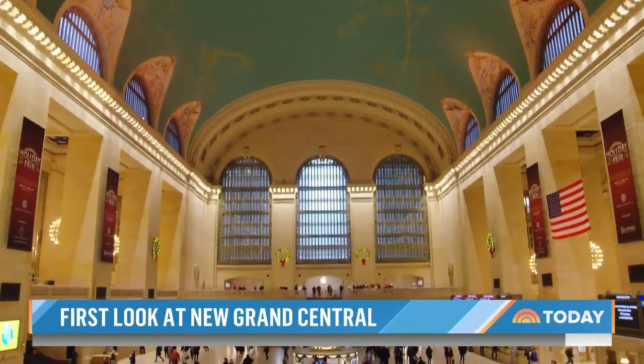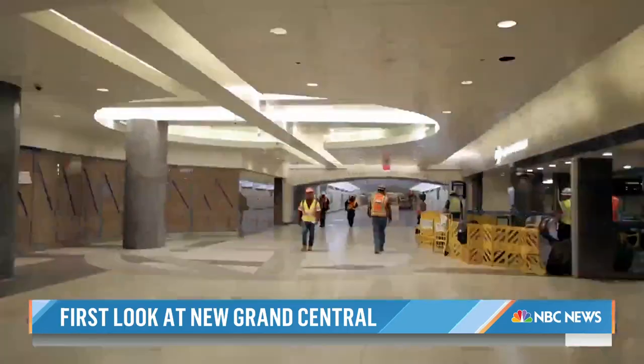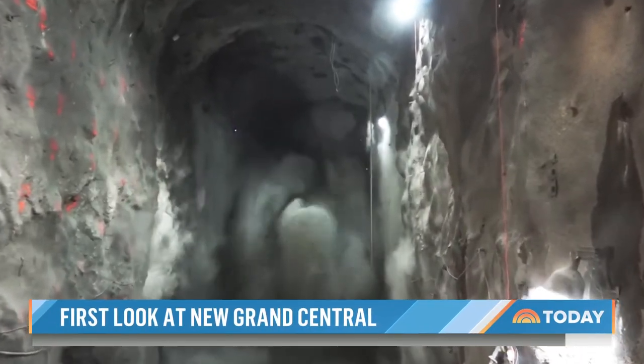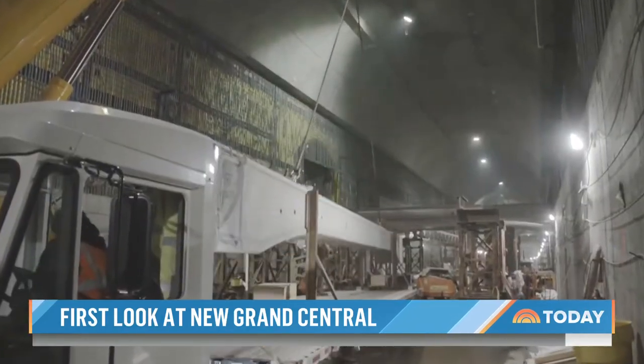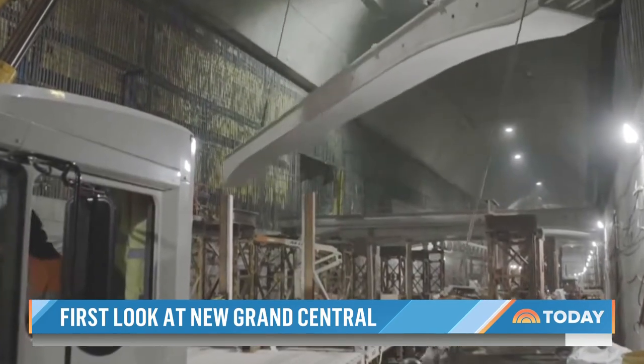Now this iconic 20th century American landmark is jumping into the 21st century. Certainly the temple of mass transit in the United States, and we built a whole new railroad terminal right underneath. For 15 years, crews have been dynamiting and boring right under the existing Grand Central, with a staggering price tag of $11 billion — it's the biggest expansion since 1910.